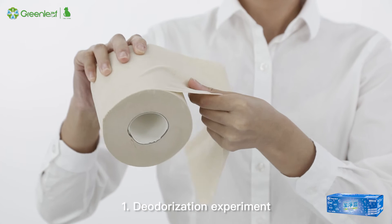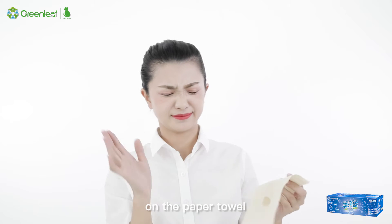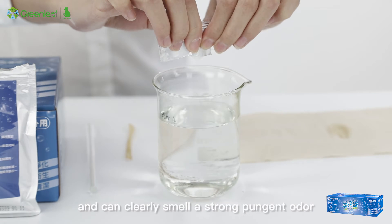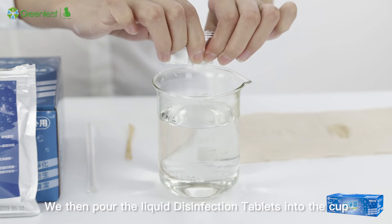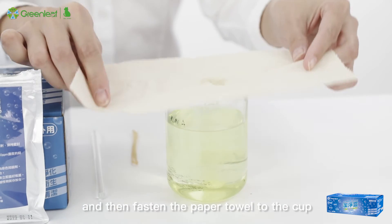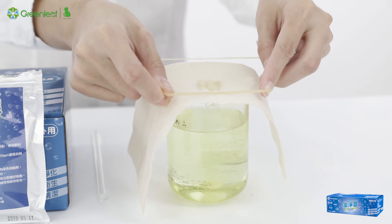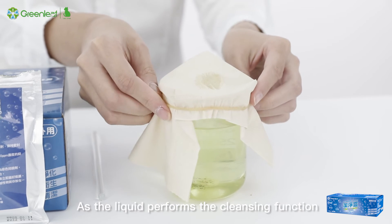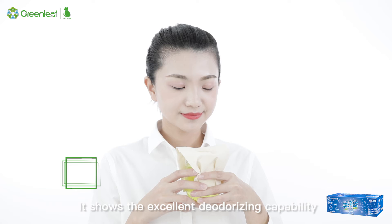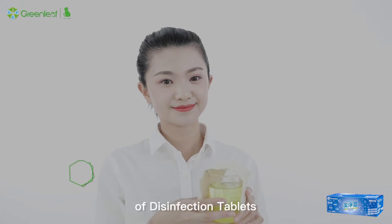Deodorization experiment: We drop a small amount of ammonium water on a paper towel and can clearly smell a strong pungent odor. We then pour the liquid disinfection tablets into the cup and fasten the paper towel to the cup with a rubber band. As the liquid performs the cleansing function, the smell is obviously removed, showing the excellent deodorizing capability of disinfection tablets.